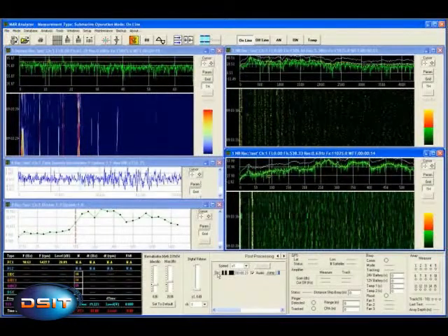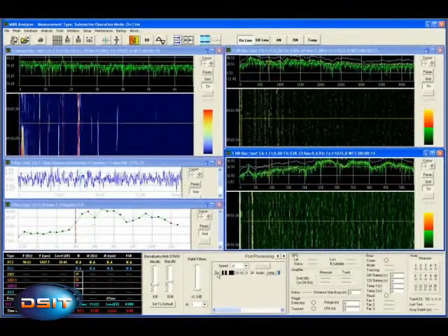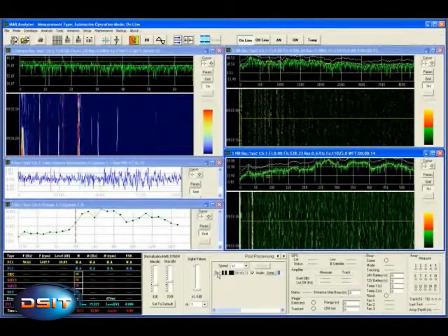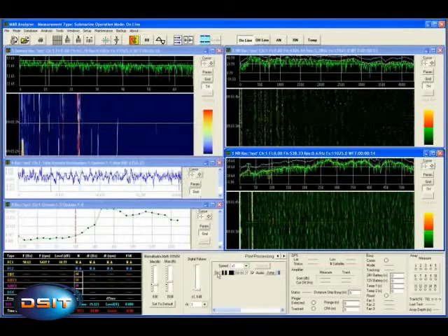The system provides all types of signal processing methods, including broadband, narrowband, demand, zoom, time domain, and more. The system also supports simultaneous processing and display of multiple processing channels.